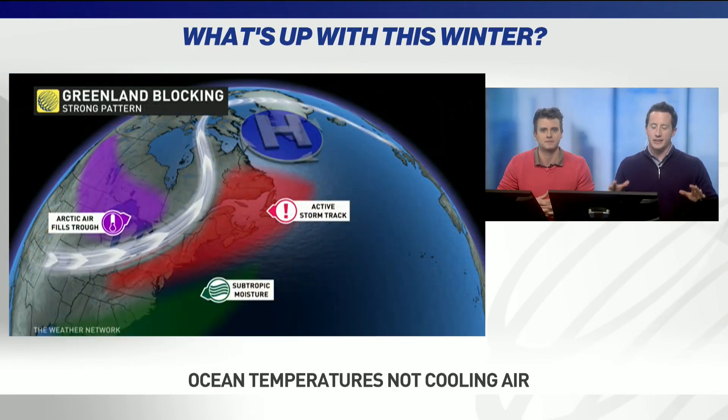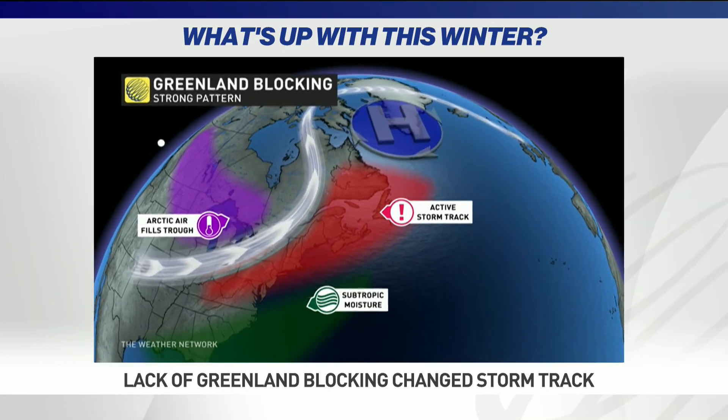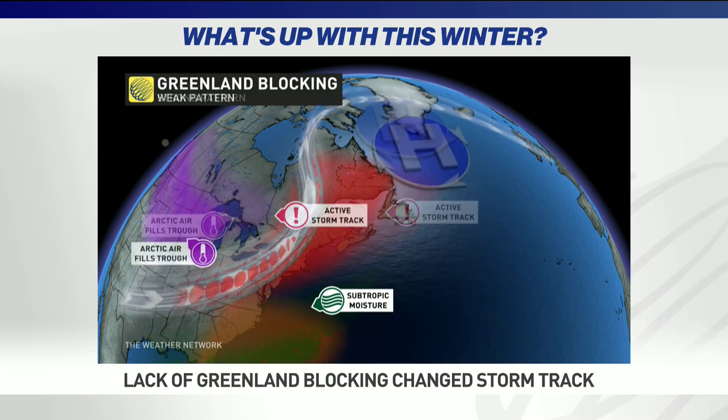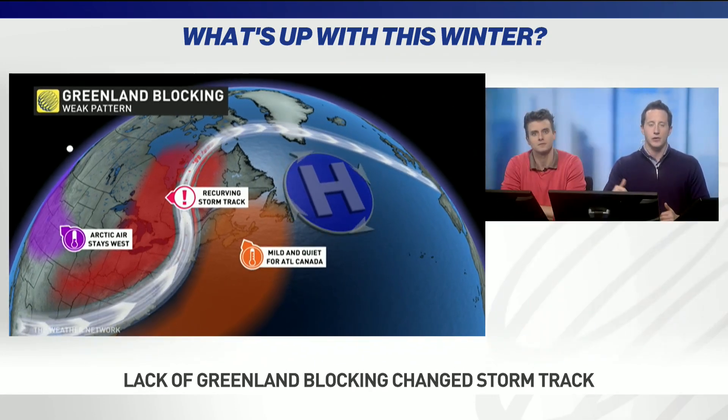The last ingredient is that Greenland blocking. This plays a big role in how much cold air gets stuck over central Canada, and that's one of the fueling mechanisms for these Atlantic coastal storms. We did have that blocking, but it was a little further south. That pushed our storm track further towards the Great Lakes, and out ahead of those storms, we had a lot more warm air and quieter conditions heading into the Maritimes.